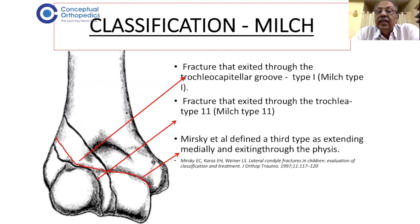Coming to the classifications, the Milch classification is the most popular. Milch type 1 is the fracture that exits through the trochleocapitular groove. If the fracture exits through the trochleocapitular groove, it is called type 1. If the fracture exits through the trochlea, it is called Milch type 2. So: trochleocapitular groove is type 1, and trochlea is type 2.